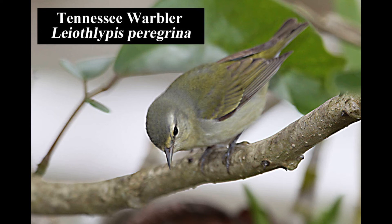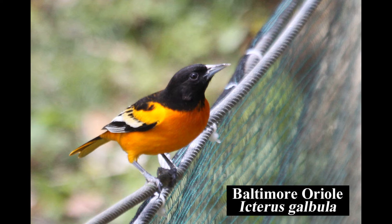The Tennessee warbler is an abundant North American migrant found in forest edges and gardens. The Baltimore oriole is also a common and widespread North American migrant, present from early September to early May in forest edges and gardens.